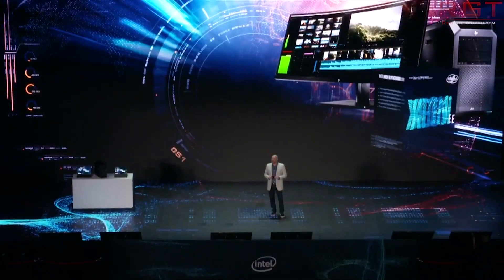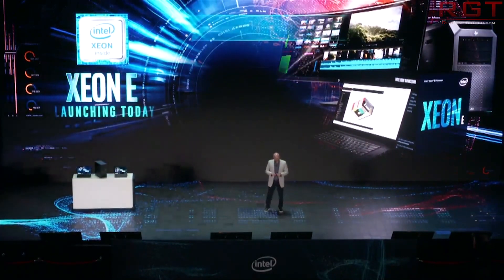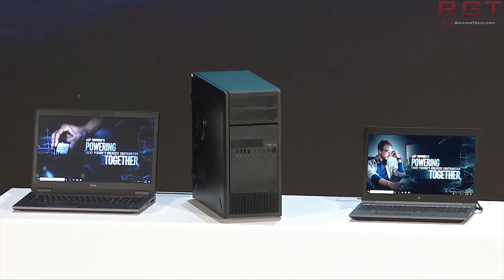It is using the Skylake X architecture, with the processor package being detected as Socket 1151 LGA. I'm going to go ahead and say that's wrong, and you probably would agree with me there. Instead, it's using Intel's HEDT package, which is probably LGA 2066. And as for the rest of the system, the level one instruction cache and level one data cache is an exact mirror to any other Skylake X architecture.